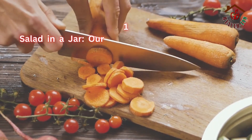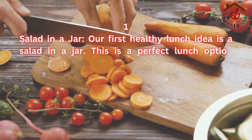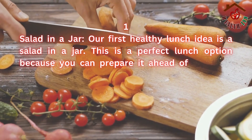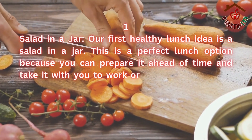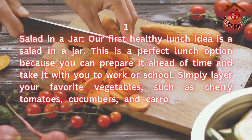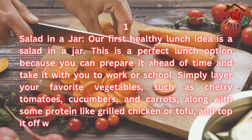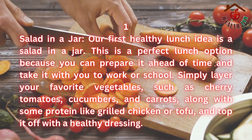1. Salad in a jar. Our first healthy lunch idea is a salad in a jar. This is a perfect lunch option because you can prepare it ahead of time and take it with you to work or school. Simply layer your favorite vegetables, such as cherry tomatoes, cucumbers, and carrots, along with some protein like grilled chicken or tofu, and top it off with a healthy dressing.